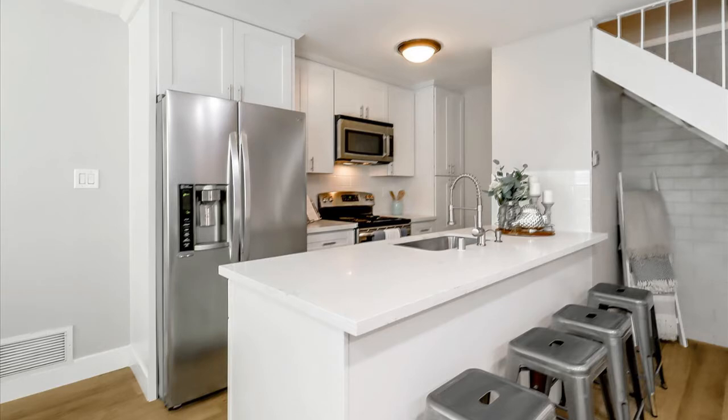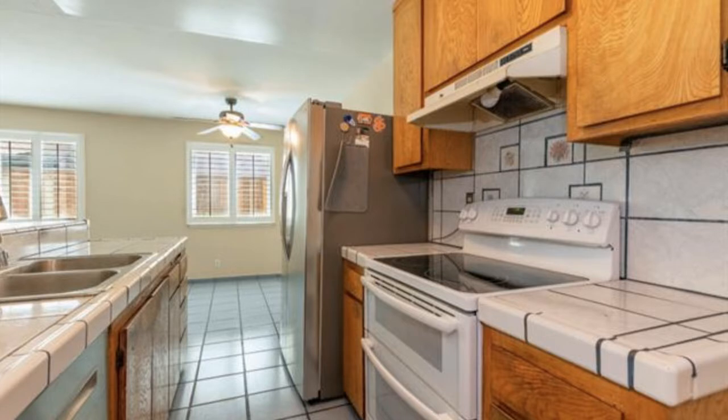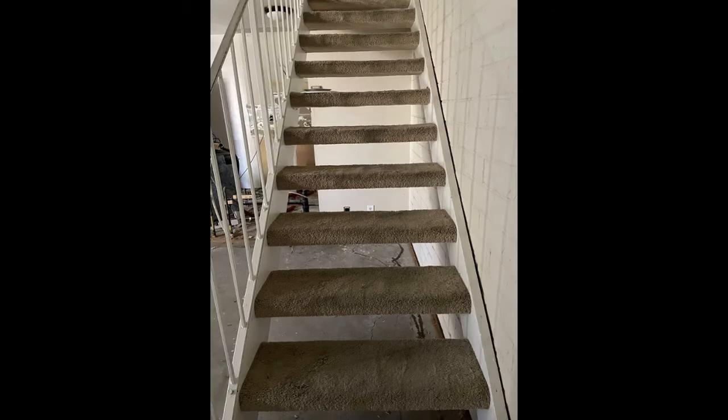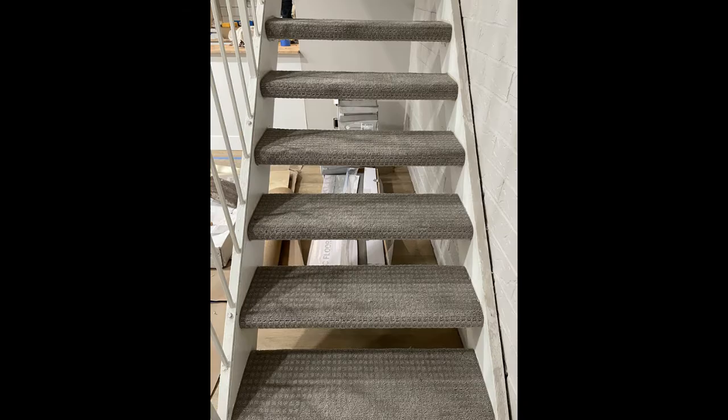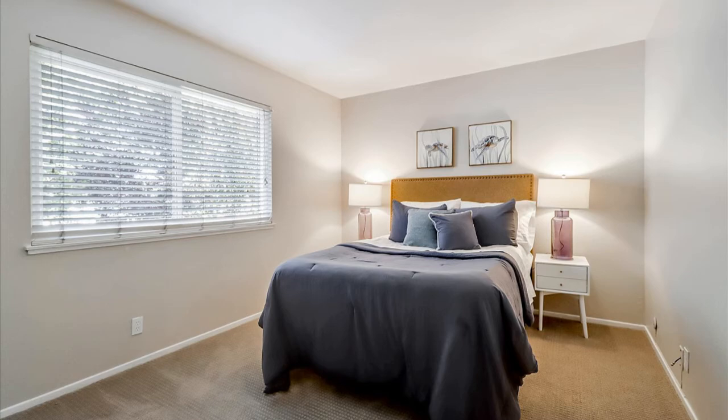The recessed lighting and the white ceiling make such a difference. I love white paint on the ceiling to brighten up smaller spaces. The wood shaker cabinets, quartz countertops, and stainless steel look great. We put all new carpet upstairs and on the stairs, and painted the handrail — it just looks so much fresher and cleaner.